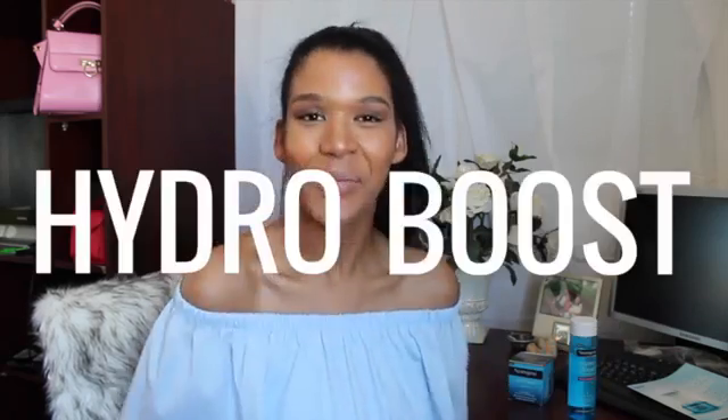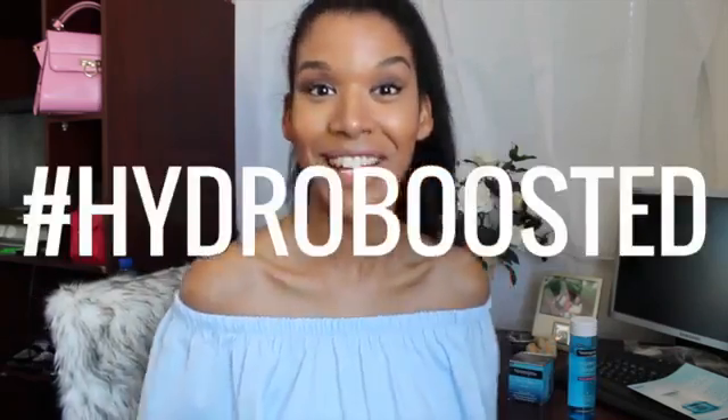For me, it's this feeling of just being tight — like if you smile, it's not a great time. That is not the case with this product. I feel like there's no better way to describe it than Hydro Boost. I feel Hydro Boosted when I use this product.